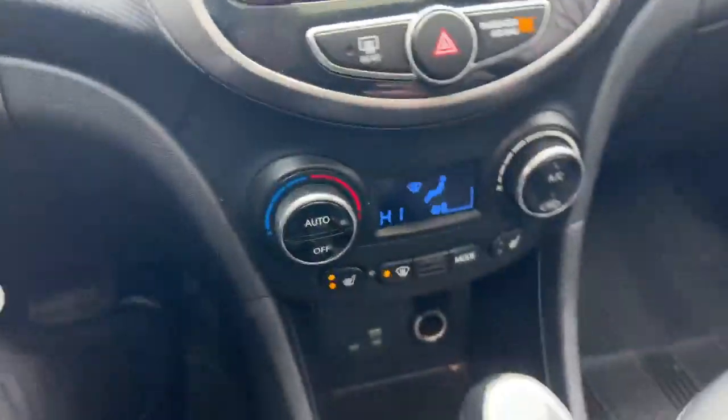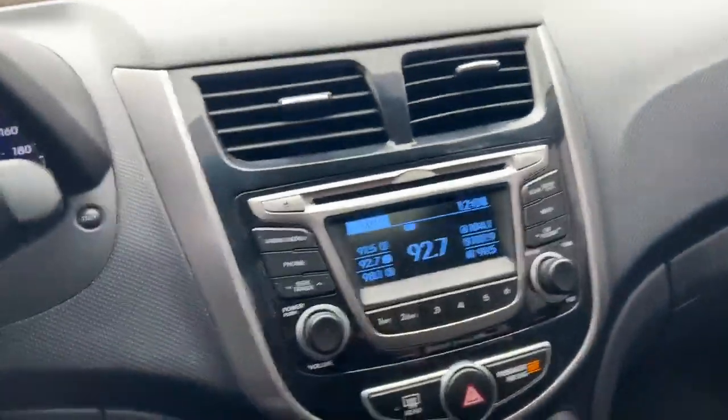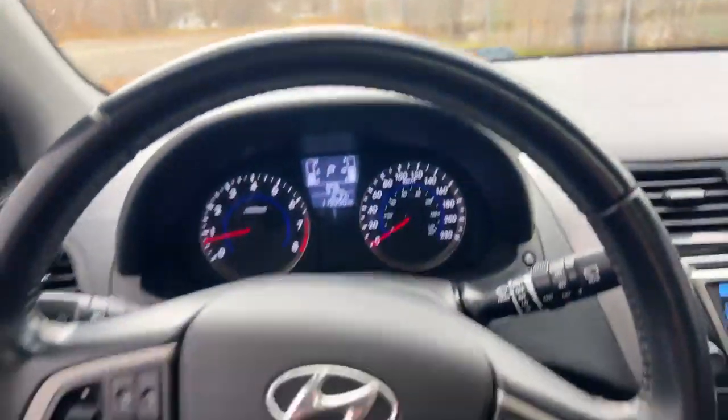It's got two stage heated seats, radio, and then you got 119,000 kilometers on the dash.